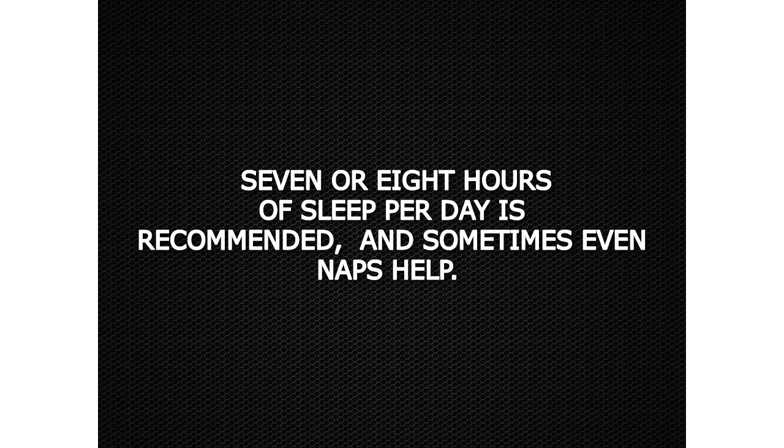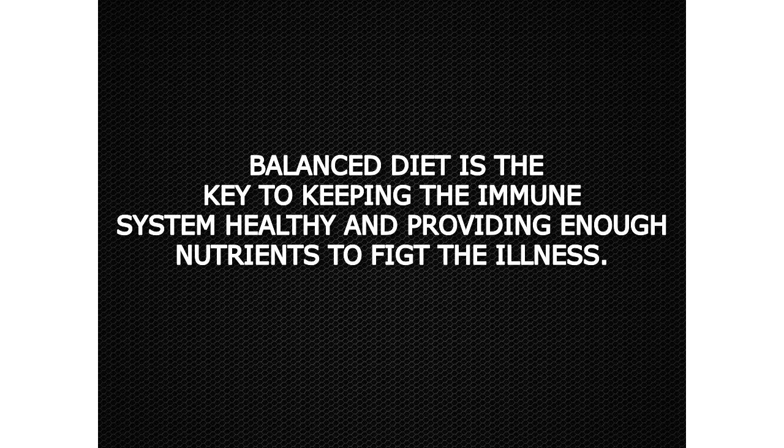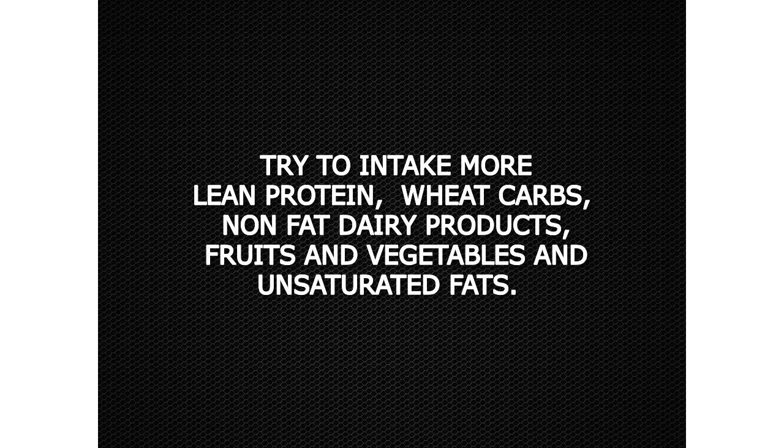Seven or eight hours of sleep per day is recommended, and sometimes even naps help. A balanced diet is the key to keeping the immune system healthy and providing enough nutrients to fight illness. Try to intake more lean protein, whole-wheat carbs, non-fat dairy products, fruits and vegetables, and unsaturated fats.